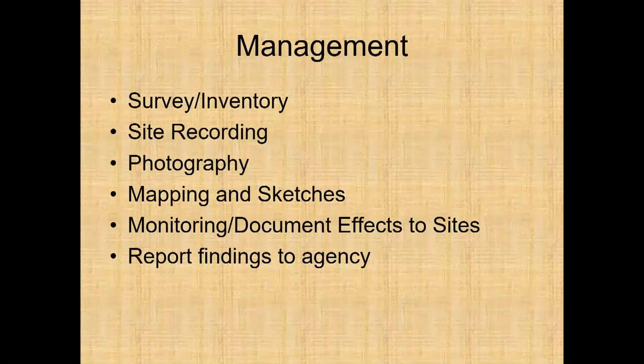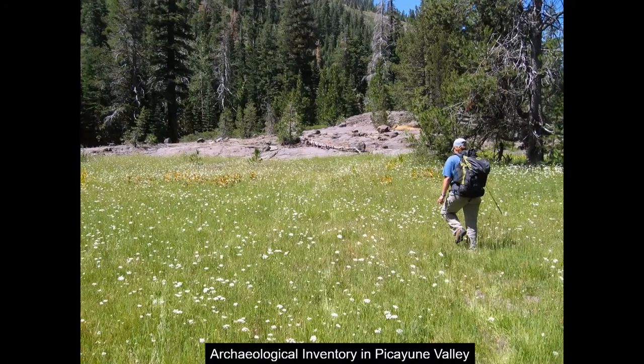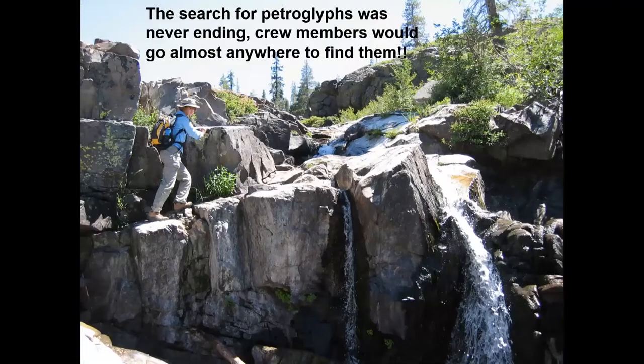Management consists of survey and inventory, site recording, photography, mapping and sketching, monitoring and documenting effects to sites, as well as reporting findings to the agency. This photograph on the trail shows going out to do survey work to locate petroglyph sites. Here's an archaeologist going over to a petroglyph site in Tikian Valley as part of the survey. The search for petroglyphs was never-ending — we would go almost anywhere to find petroglyphs, wanting to be completely thorough in locating all the petroglyph sites we possibly can.